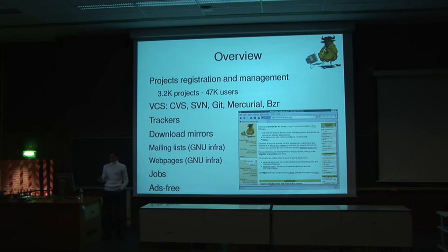What do we provide? We provide tools for you to work efficiently on your projects and in your team. We provide VCSes such as CVS, SVN, Git, Mercurial, and Bazaar.